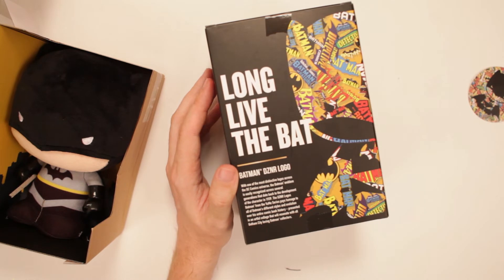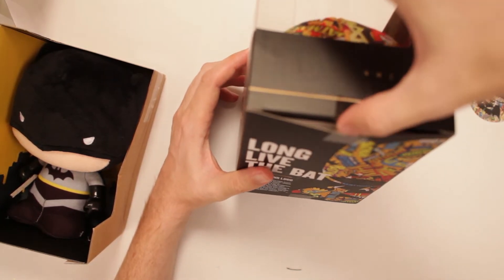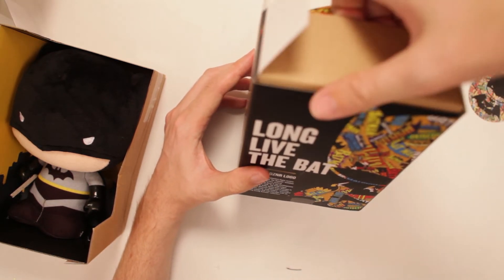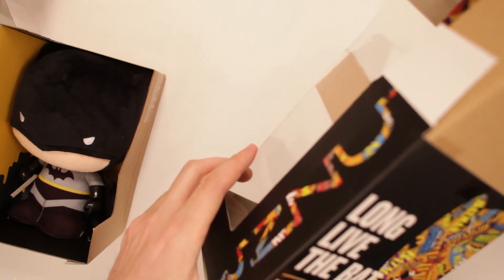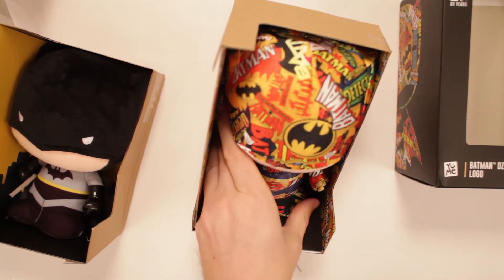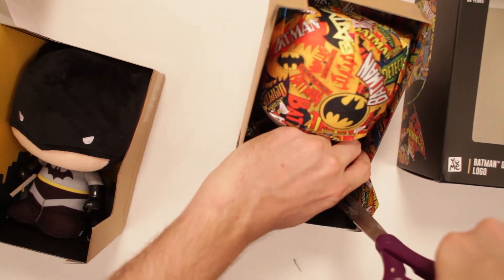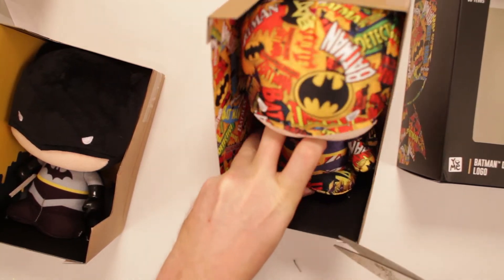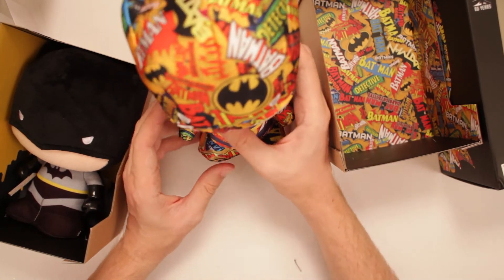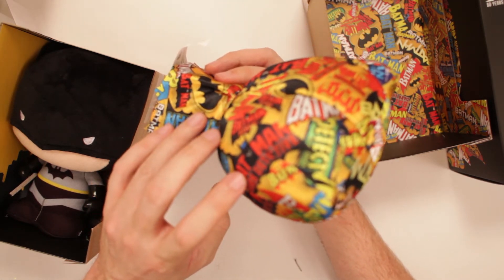And then we've got the DZNR Logo. With one of the most distinctive logos across the DC Comics universe, the Batman emblem is easily recognized across several generations — all the way back to 1939. The DZNR Logo Batman from the Yumi series plays homage to all of Batman's different styles and evolution over the entire comic book history, presented in an artful collage. This looks like a four-year-old that dressed themselves for the day. This looks like what you'd really imagine Daredevil's outfit to look like — how can you tell? It's got everything. Batman Detective Comics and just the different logos all throughout time. The cape is cool — all the different Batman logos all over the place. There's Batman and Robin as well, and Dark Detective.